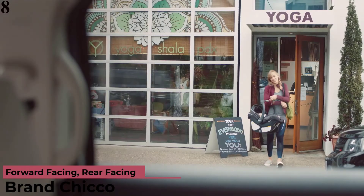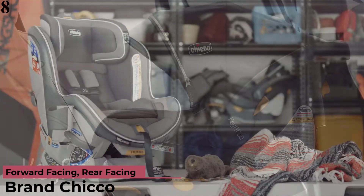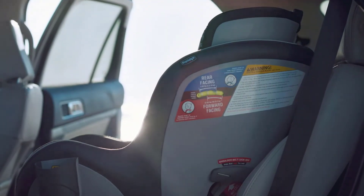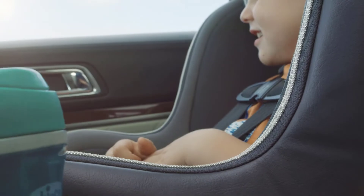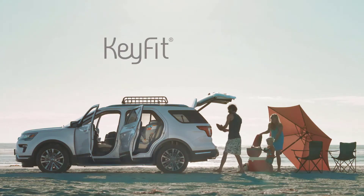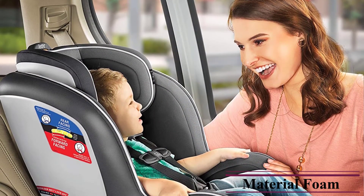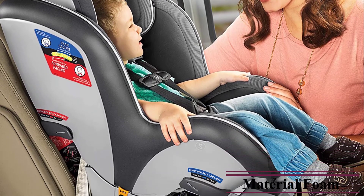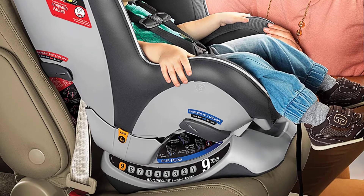Number 8 is the Chicco NextFit Zip Convertible Car Seat. Zip-off padding is soft and machine washable for comfort and convenience. Installation is remarkably easy with a 9-position recline Sure Leveling System, Super Cinch latch tightener, and LockSure seat belt tightening system. Superior DuoGuard protection features a deep rigid shell and EPS energy-absorbing foam, plus a steel-reinforced frame. To clean the harness, sponge clean using warm water and mild soap, then air dry.